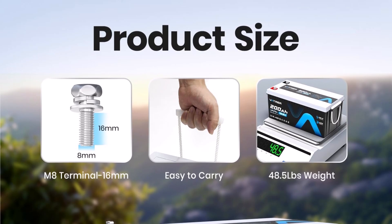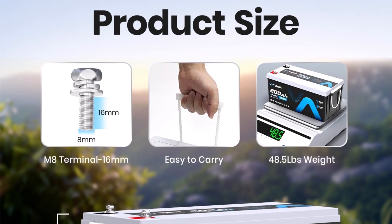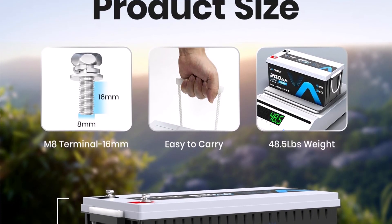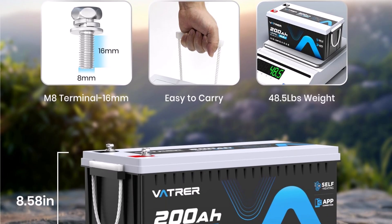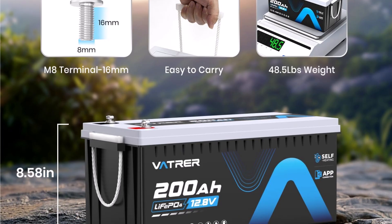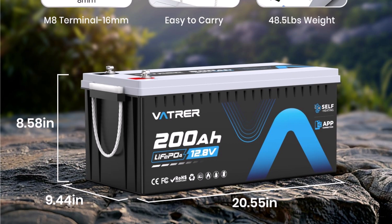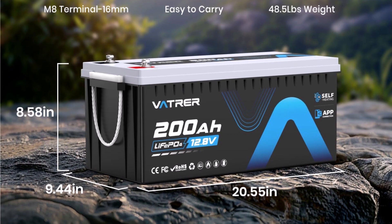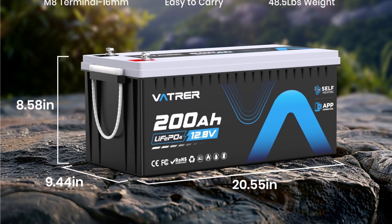Enhancing safety and longevity, and designed for exceptional endurance, it delivers over 5,000 deep cycles, offering great value over its lifetime. This makes it an ideal energy storage solution for RVs, solar setups, and off-grid applications. You can count on this battery to provide consistent power for your essential devices and systems wherever you need it.